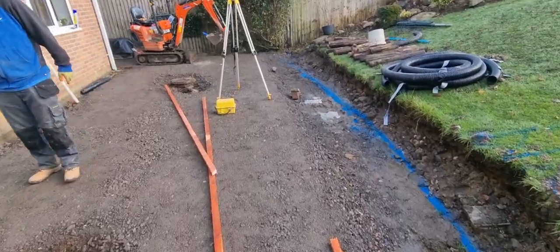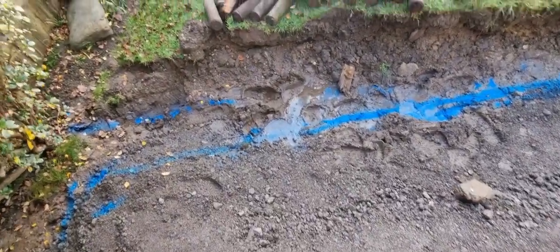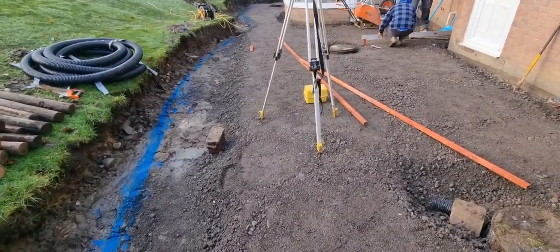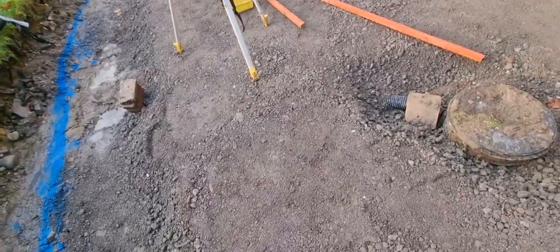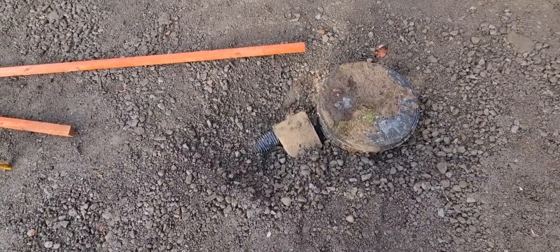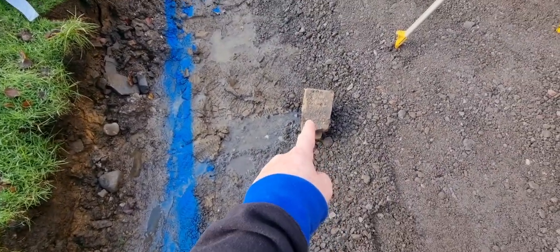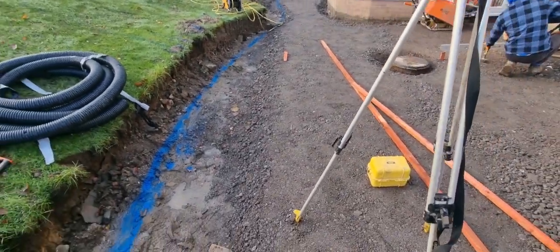If you haven't subscribed to the channel, please do - it helps us massively. We've sprayed these blue lines out this morning which dictates roughly where the brickwork is going to go. We've had the client out and they're happy. We've got about 150mm of MOT Type 1 in and it's absolutely rock solid. I've got a land drain still flowing into the manhole temporarily - if it starts raining again we've got an outlet.